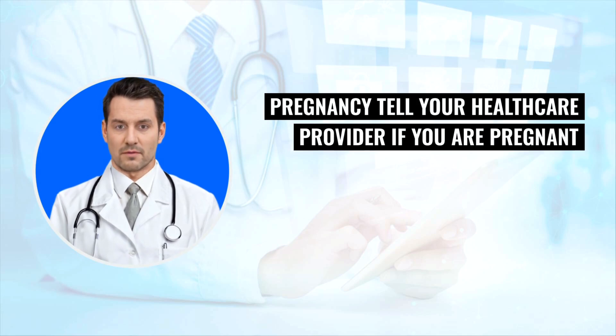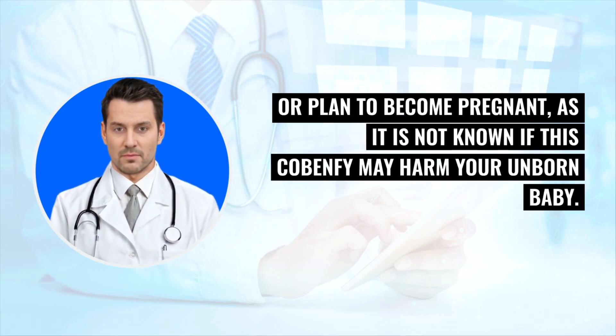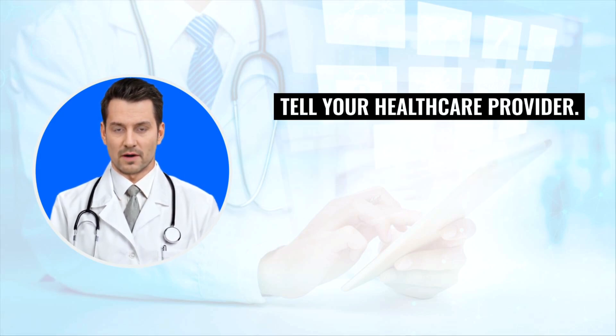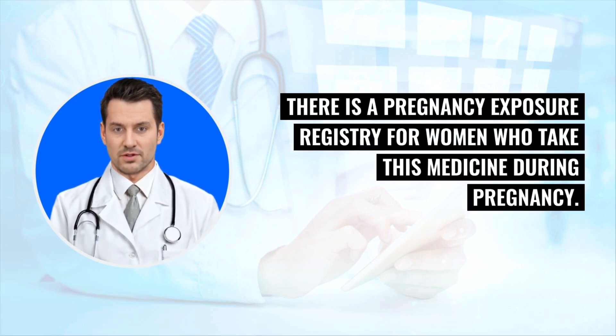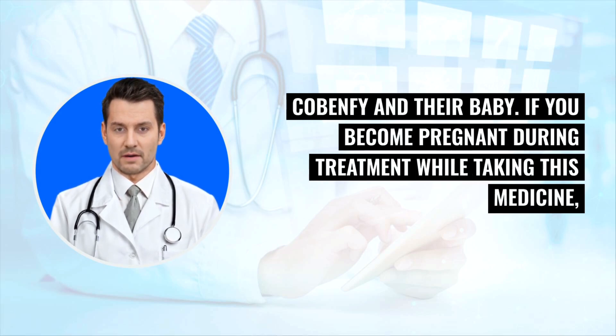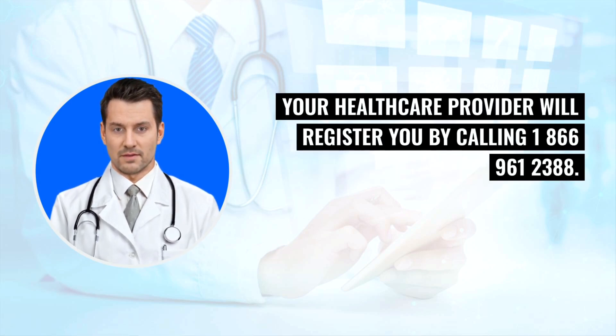Pregnancy: Tell your health care provider if you are pregnant or plan to become pregnant, as it is not known if Cobenphi may harm your unborn baby. If you become pregnant during treatment, tell your health care provider. There is a pregnancy exposure registry for women who take this medicine during pregnancy to collect information about the health of women exposed to Cobenphi and their baby. Your health care provider will register you by calling 1-866-961-2388.